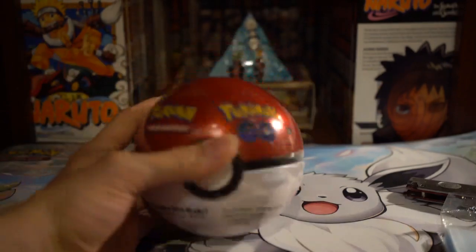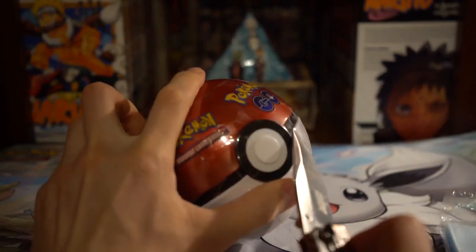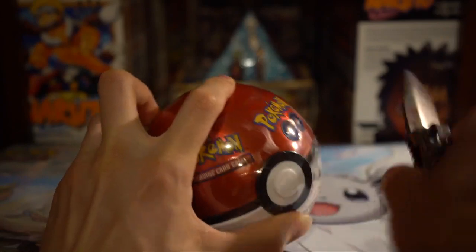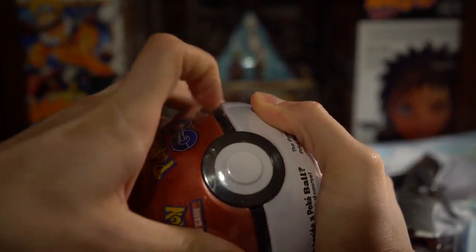Hey y'all, Rocky here with another Pokemon opening video, and today we got a Pokeball Pokemon Go tin. It's like a three-pack tin or so, I believe, of the Pokemon Go set, and I just thought it would be interesting, worth opening up, and seeing what we can get.